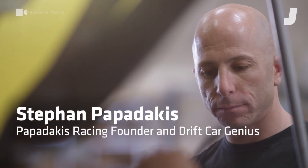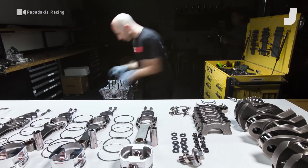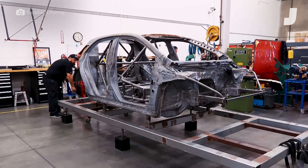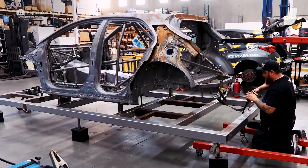With me now is Stephan Papadakis, the man responsible for making this awesome drift car. So Stephan, what went into this? Does Toyota just give you the Corolla hatchback and you tear it all down and build it back up? Pretty much. This car is a pre-production car — we got it so early in development that it was one of two that landed in the U.S. We strip it all the way back down to the bare shell, chemical dip it to get all the paint and undercoating off, put it on a frame jig, and then start doing all the fabrication with the cage and the tunnel for the rear-wheel-drive conversion.